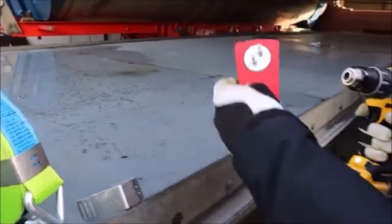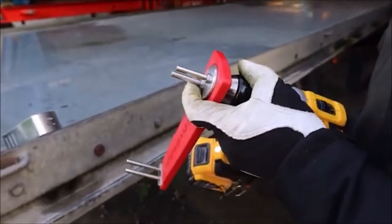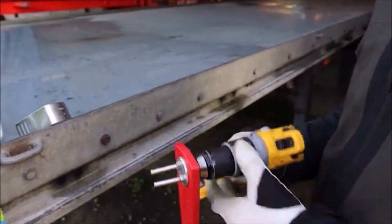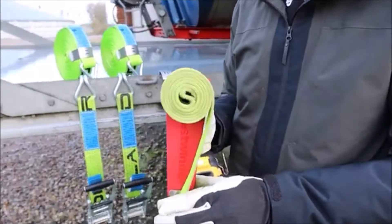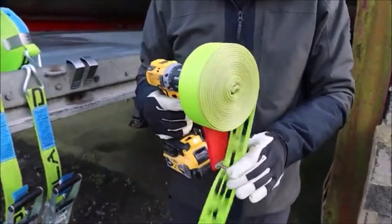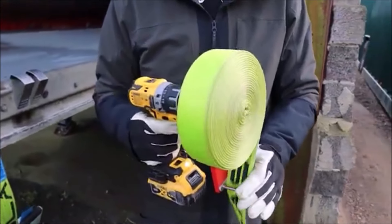Last but not least, we have the Dinello Fastwinder, a strap winder that attaches to your cordless drill. Wind up straps quickly and efficiently, saving time and reducing strain. It's perfect for truckers, movers, or anyone dealing with heavy-duty straps.